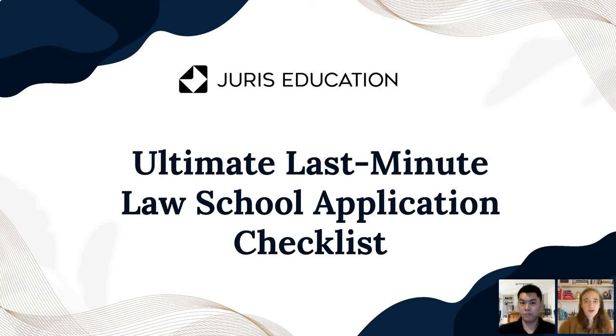I think we are good to go ahead and get started. I want to welcome everyone to this webinar. We're going to talk about the last minute law school application checklist. Some of you are about to submit your applications within any time now. We're going to go over things you should be looking at to make sure they're polished and ready to go. We have one of our fantastic consultants with us today who's going to walk us through this topic.